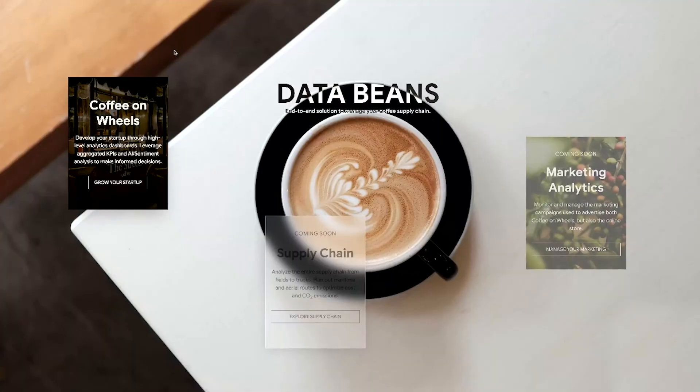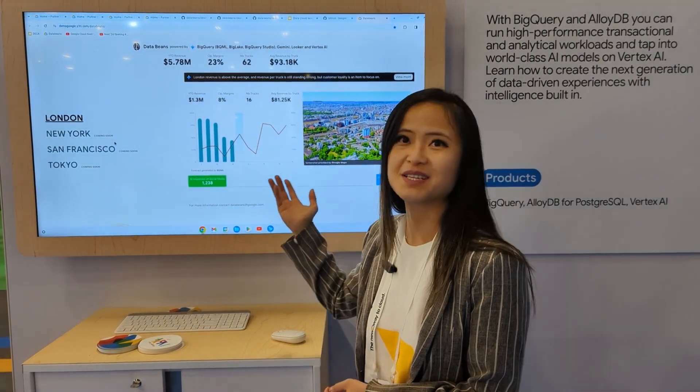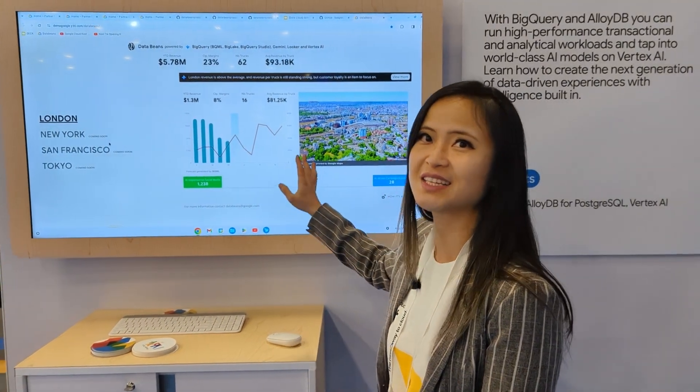This company is called DataBase. It's actually an imaginary company which uses data and AI to help the company industry improve efficiency as well as profitability. And the startup company that they are working with is called Coffee on Wheels — a coffee truck business running around four different cities across the world. We're going to look at how they are doing in London in this demo.